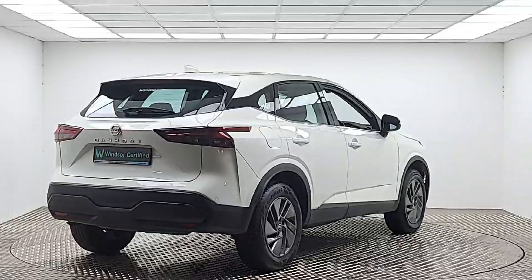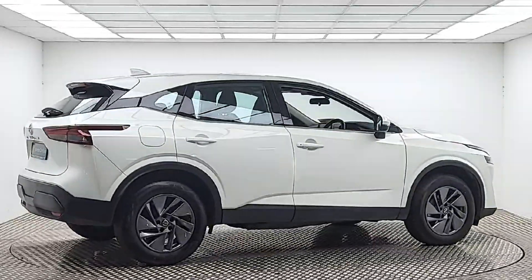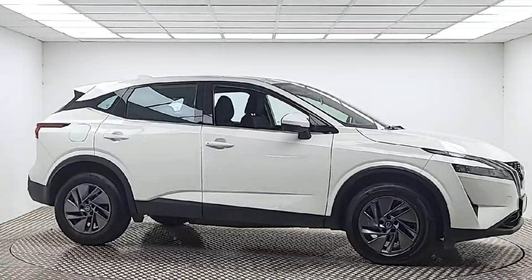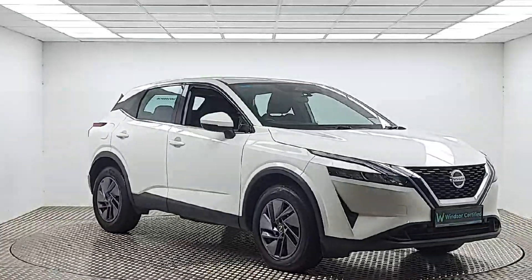Don't worry about the NCT, because if your test is due within the first six months, our guarantee cover will protect you against any unexpected costs. We believe you should be able to purchase in a way that suits you — talk to us about our flexible finance options and we'll put a plan in place.